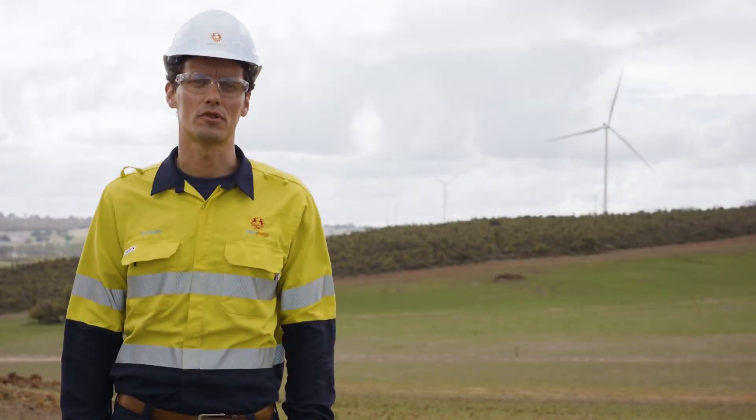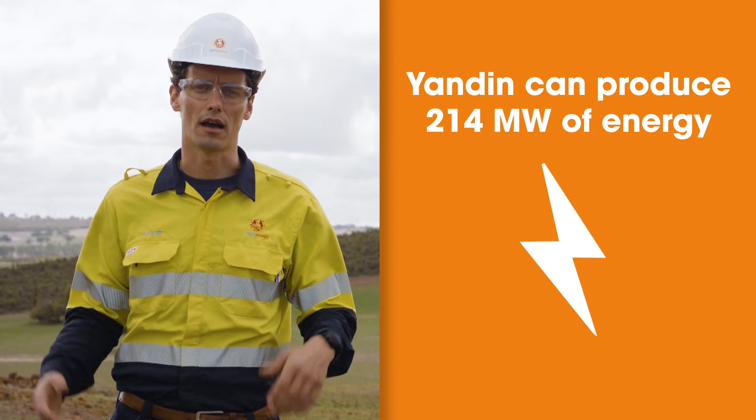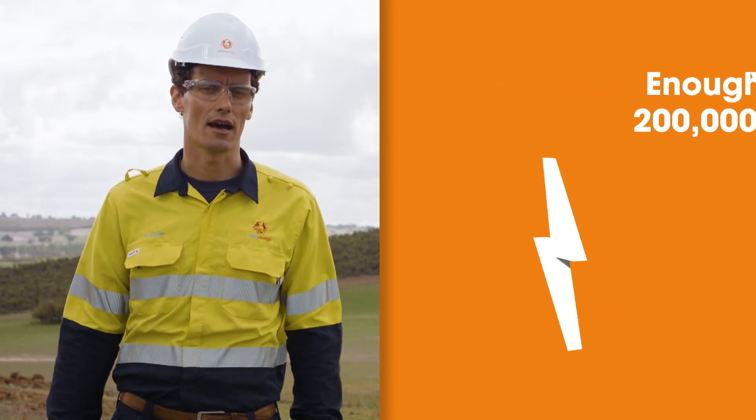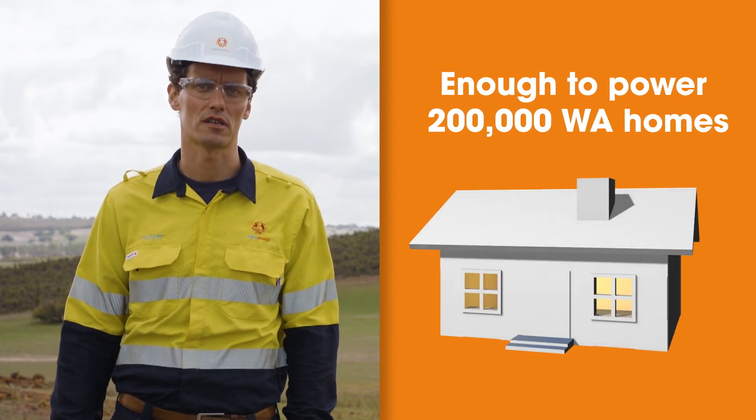Janden Wind Farm can produce 214 megawatts of energy, and if you convert that to everyday use, it could power up to 200,000 Western Australian homes.